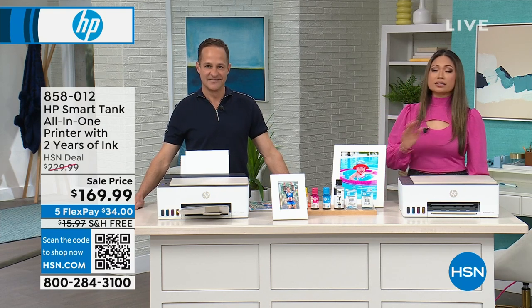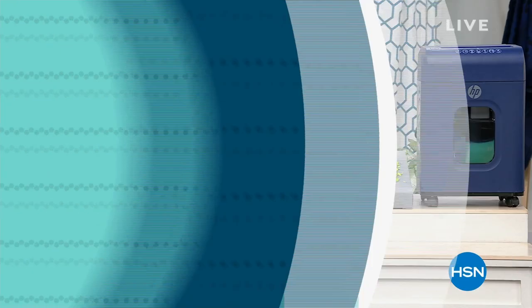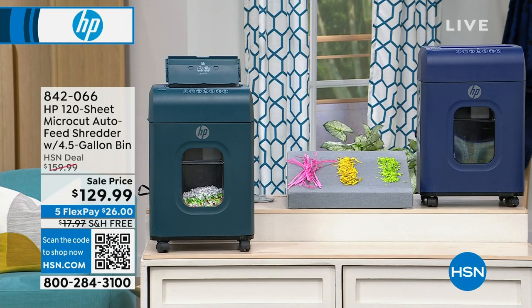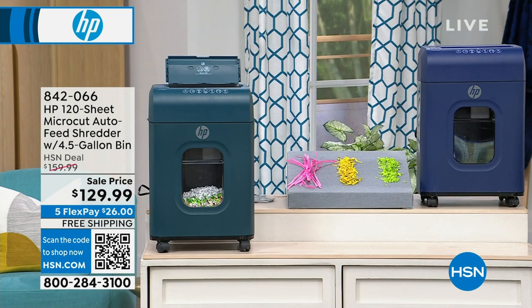In case you missed it: we also have an amazing deal on the HP shredder. Of the two colors, the teal is now gone — people know the value. You can use this for so many things, and the value of saving yourself the headache of identity theft is enormous. The shredder is $129.99. If you want that in your life for tax season, jump on it right now.